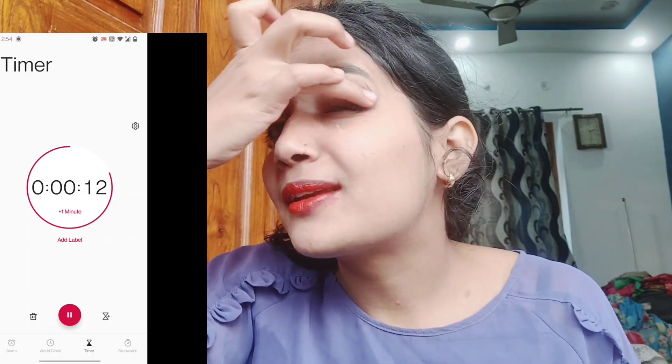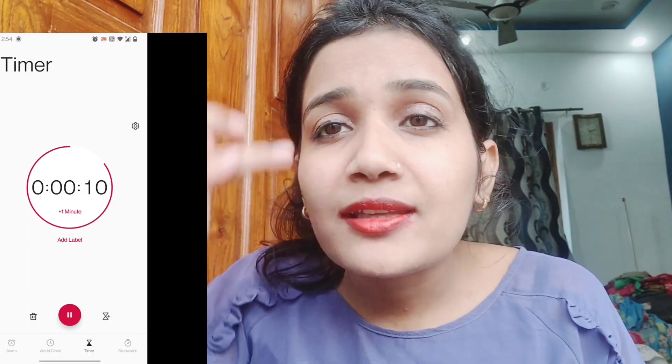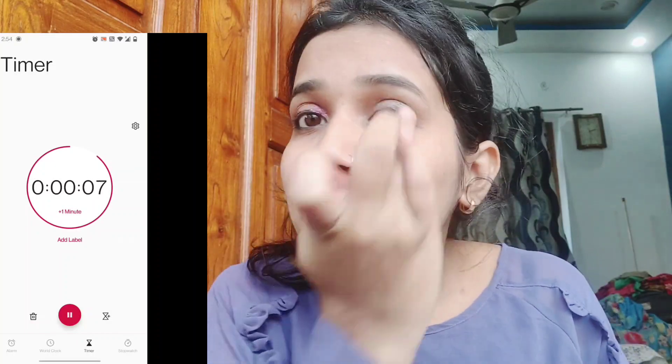I'm going to put it on... I forgot. What is happening now? I think — pink? I am going to make very bad makeup!